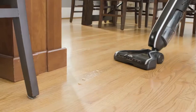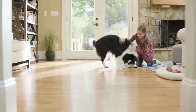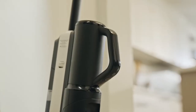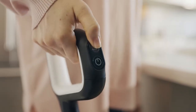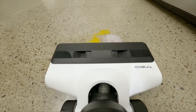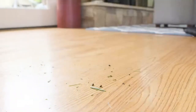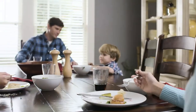We understand that choosing the right cordless stick vacuum can be overwhelming, with so many options available in the market. That's why we've researched and tested the top cordless stick vacuums on the market to help you find the best one that suits your needs. In this review, we'll be looking at cordless stick vacuums that can clean various surfaces, including hardwood, carpets, and tiles. We'll also consider vacuums that can handle pet hair, dirt, and dust with ease, and we'll focus on models that are affordable yet durable and easy to use.